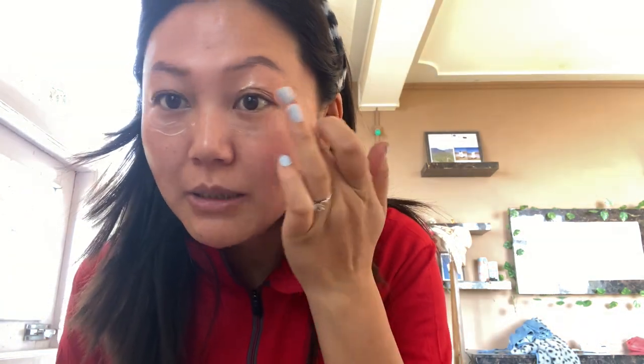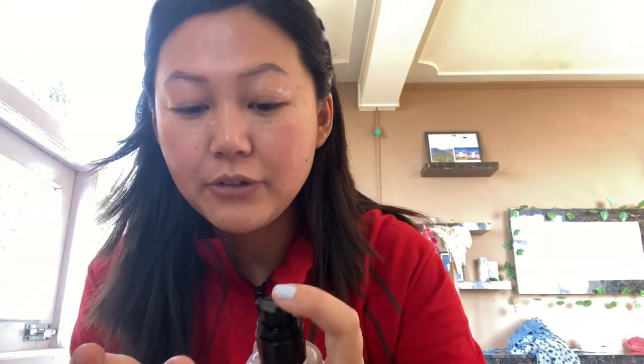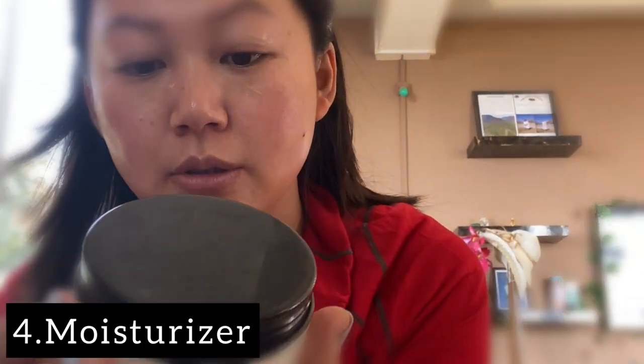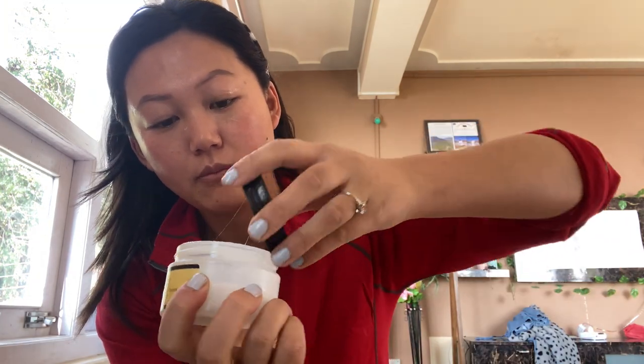I'll just massage afterwards with the jade roller. I'm using the Advanced Snail Mucin Power Essence. After applying the serum, I've also been using the Advanced Snail Moisturizer — it's pretty good for dry skin.